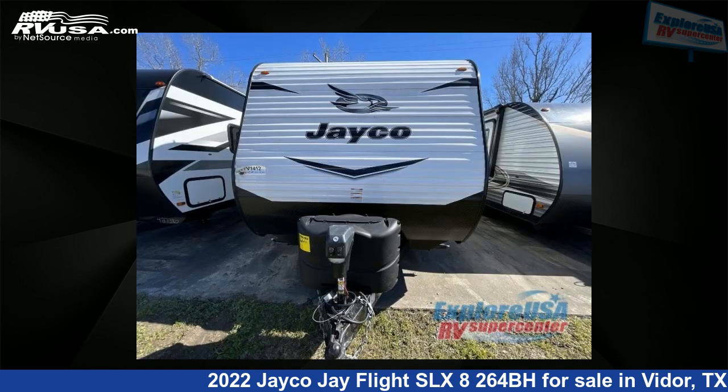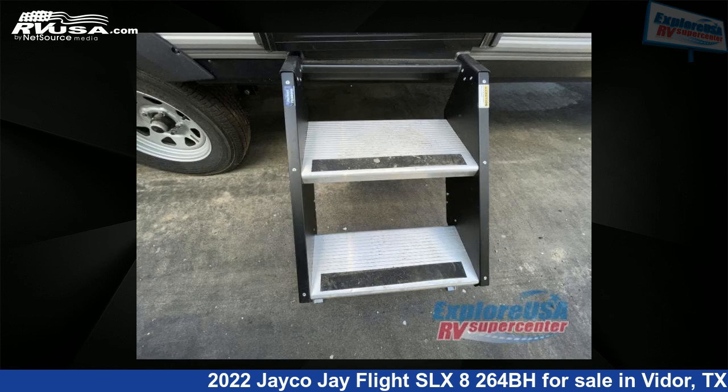For more information and pricing on this unit, and to see all units available for sale by ExploreUSA RV Supercenter, Beaumont, TX, visit rvusa.com.